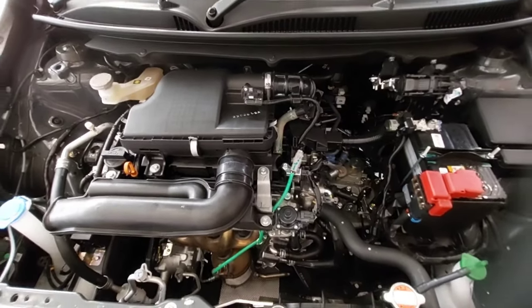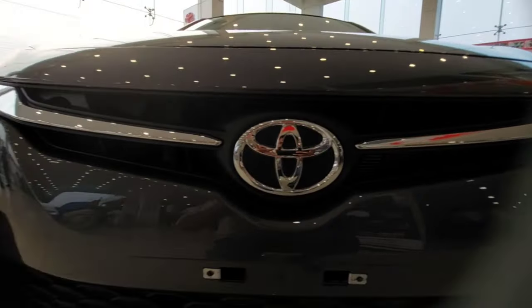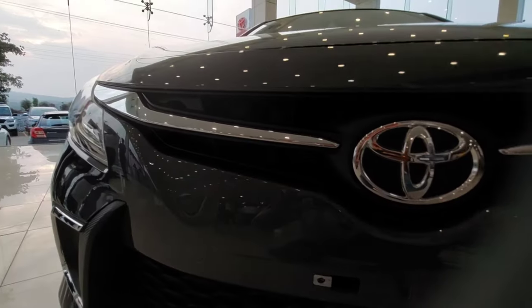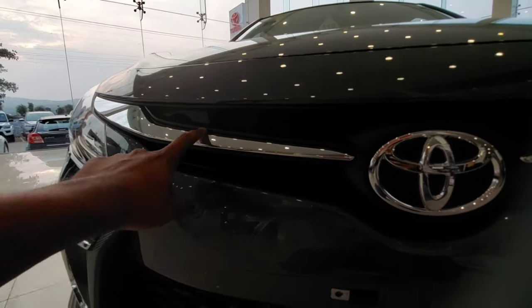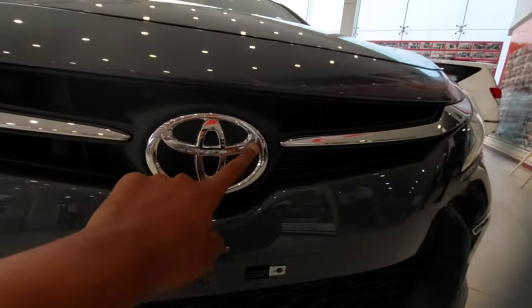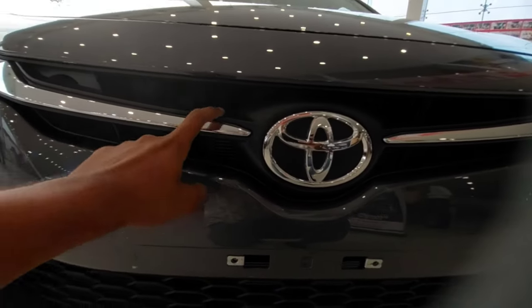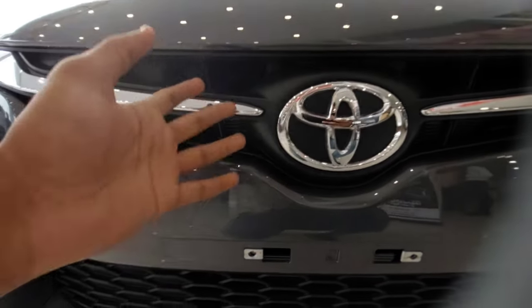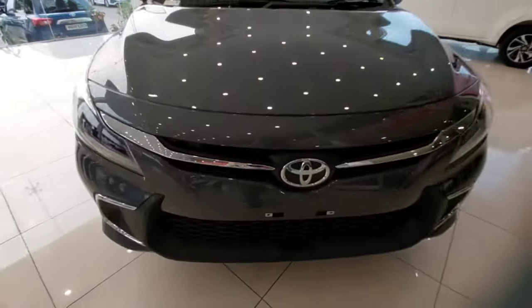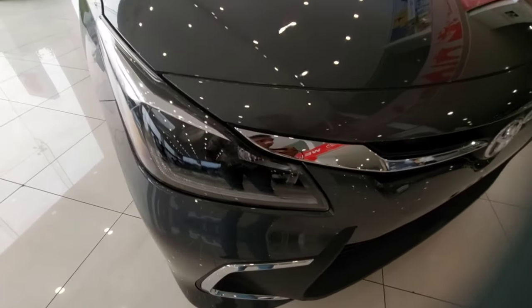Now let's move towards the exterior. You get a new bumper at the front and a new front look. This is a Toyota logo and this is a chrome strip which runs across the grille — this reminds you of the Camry. The same style they have carried forward for the Glanza, which is essentially the best version of the Maruti Suzuki Baleno. Now the Maruti Suzuki Baleno has also launched the new 2022 Baleno.